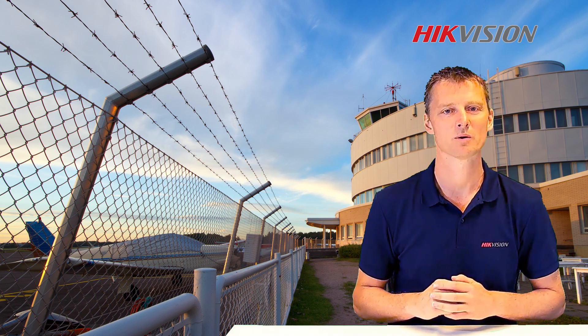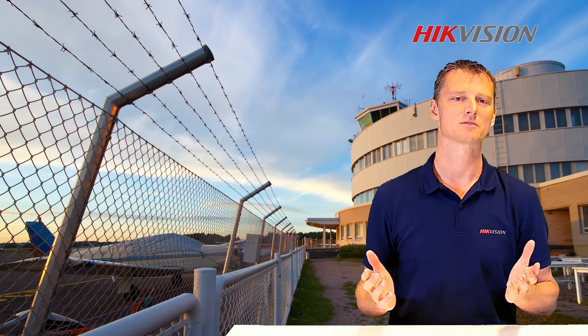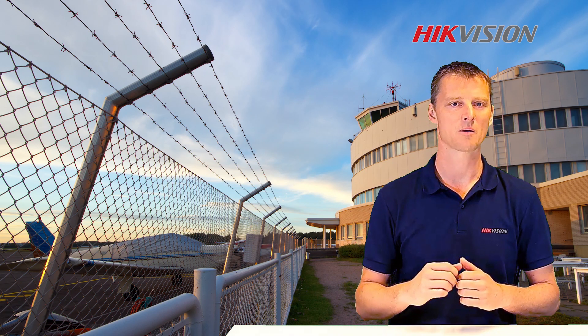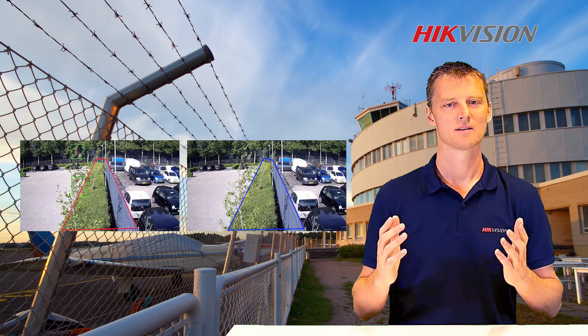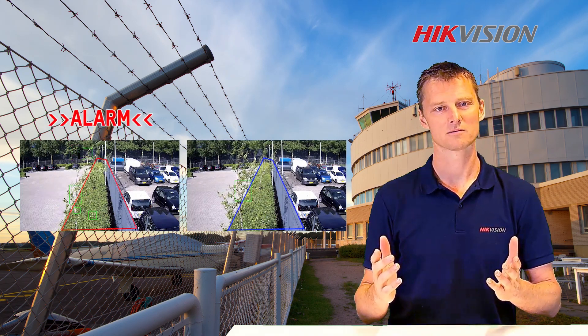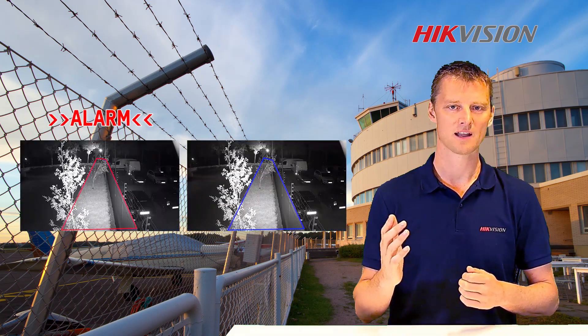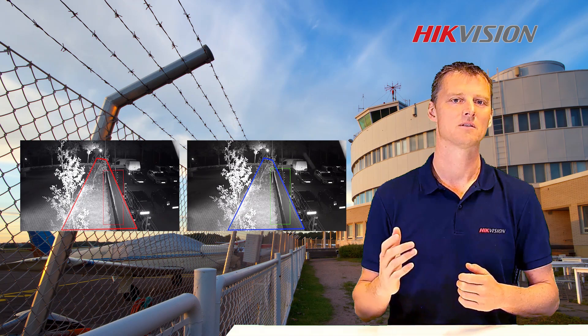We took some videos from a real environment to demonstrate the performance. In the first example we see the false alarm has been filtered out by our system. Leaves can be filtered out, shadows can be filtered out, light can be filtered out, and also animals.